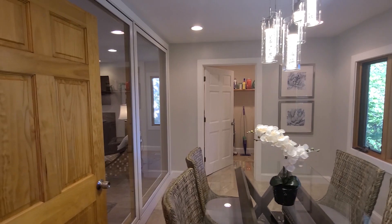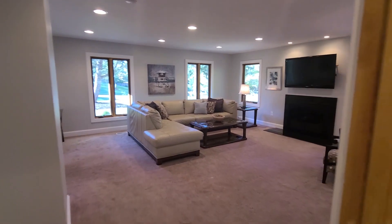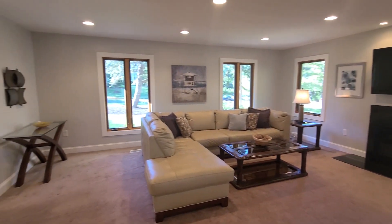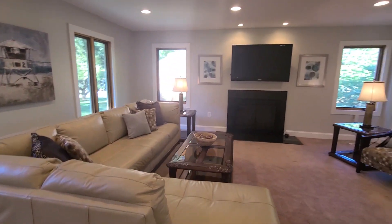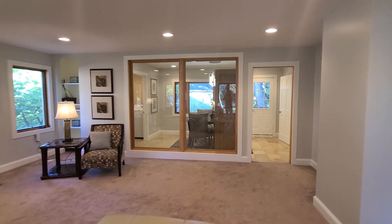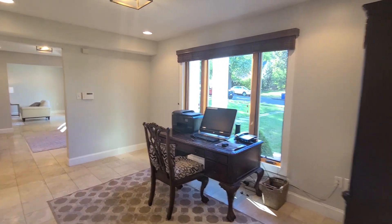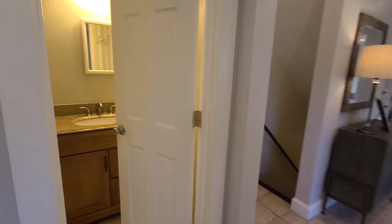We have two laundry rooms in this house — one here and one in the basement. And then this additional space is a large family room, so lots of options. And this could likely be opened up more if you're interested. We have a nice home office here, again with large windows, and a convenient half bath.